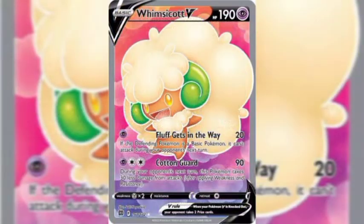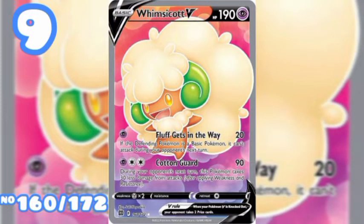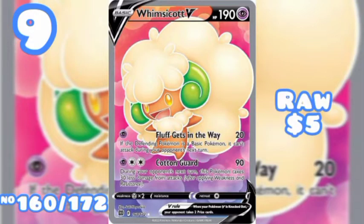Moving along to number 9, we have Whimiscott V Full Art, number 160 out of 172, raw five dollars. No PSA or CGC sell data found for this card. Let's move on.